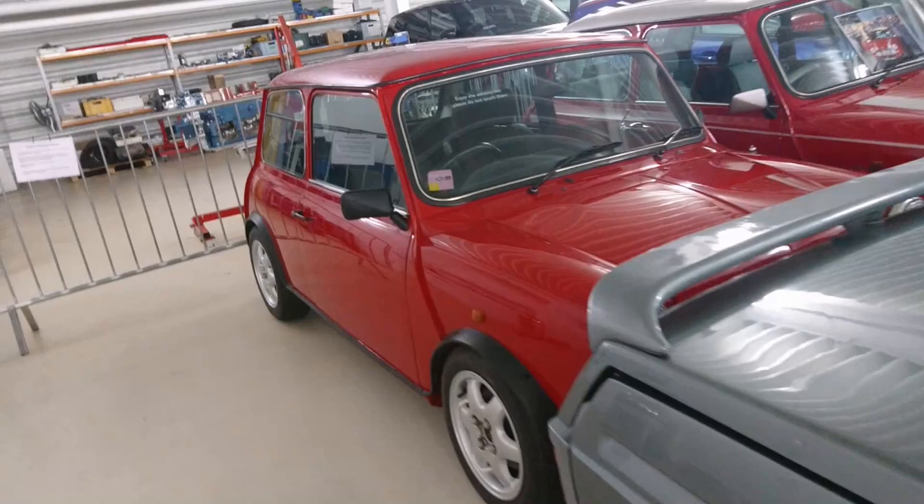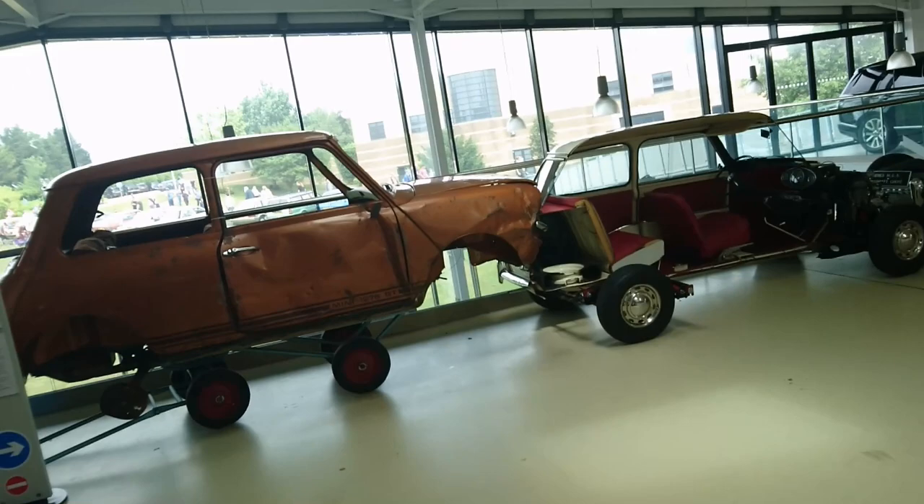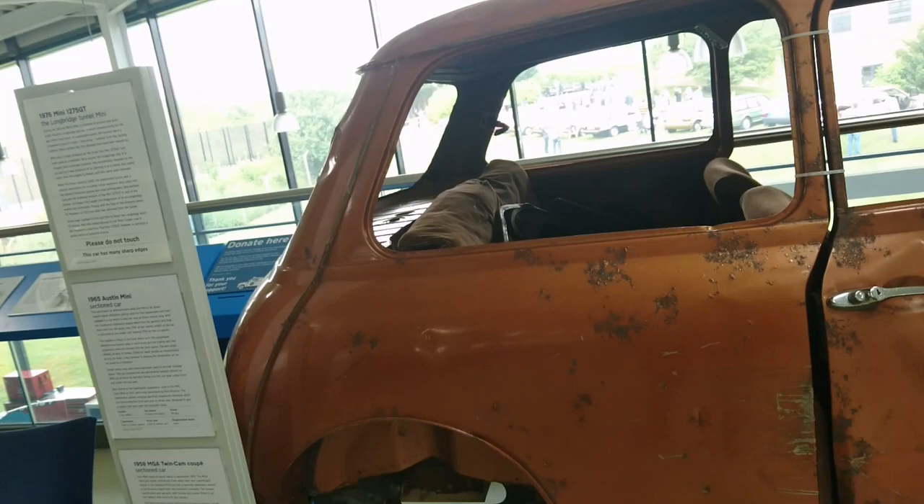Reliant Scimitar, 1989. This is the one I was looking for - the Mini Minki K-Series prototype from 1995. Let's take a look at some old stuff now, like for example the last Mini to leave Longbridge - a 1976 Mini 1275 GT that was used for general shunting around, got stuck in the tunnels below Longbridge, and I think they pulled it out in 2012.